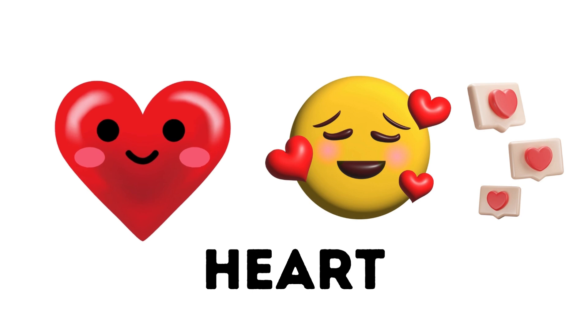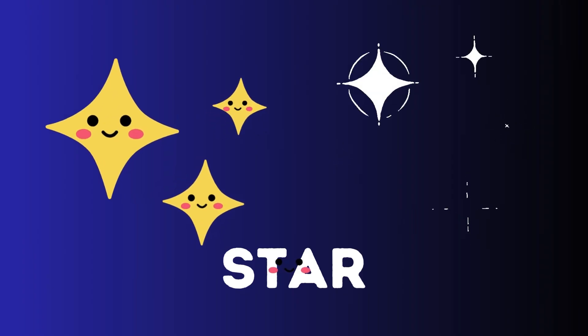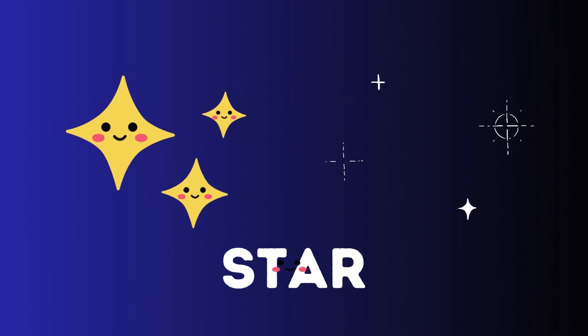Heart. The heart is a symbol of love so sweet. Star. The star with points so neat.